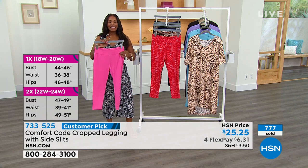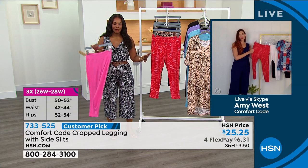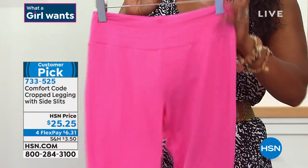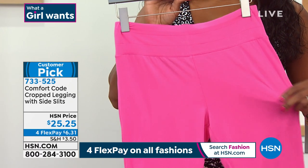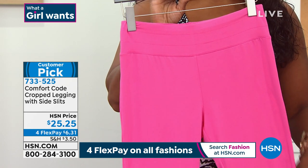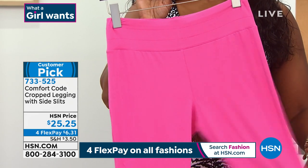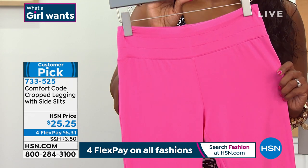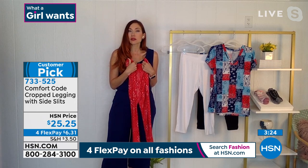Amy: A great point, and what our customers say is they don't get the baggy knees. They ordered them in every color because the first one they ordered, they loved so much. It has the durability, the recovery, and the staying power in your wardrobe, and it's so comfortable — just like having a warm hug. Comfort Code is like your comfort food but for clothes — what you want to wear when you want that yummy, delicious hug and to feel cozy inside.